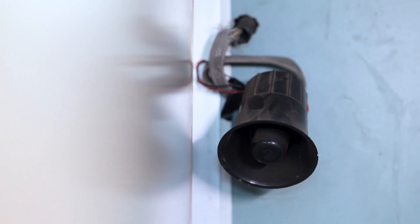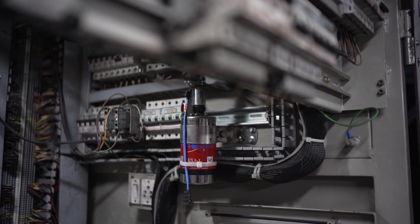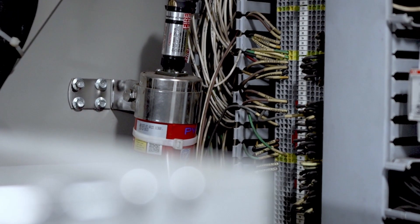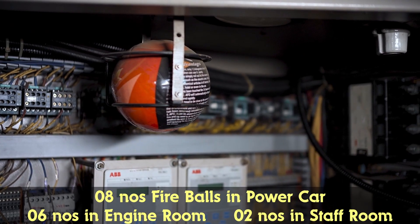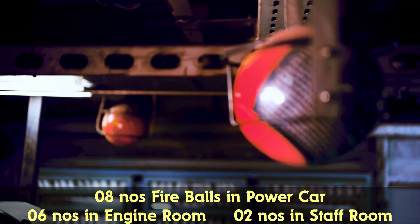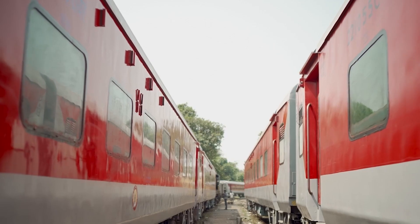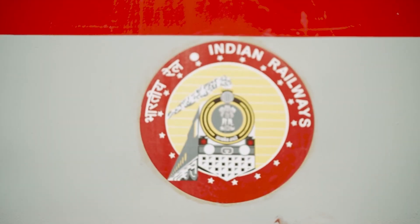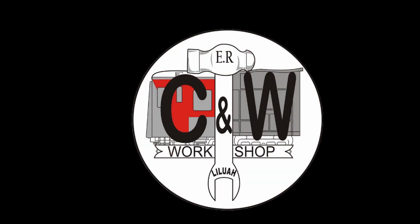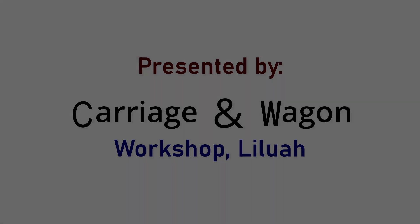The detectors identify smoke, triggering the hooter to sound a siren. Two aerosol units are fitted in the SBC1 panel for fire extinguishing. Eight AFO fireballs are used in the power car: 6 in the engine room and 2 in the staff room. Three AFO fireballs are used in the pantry car.